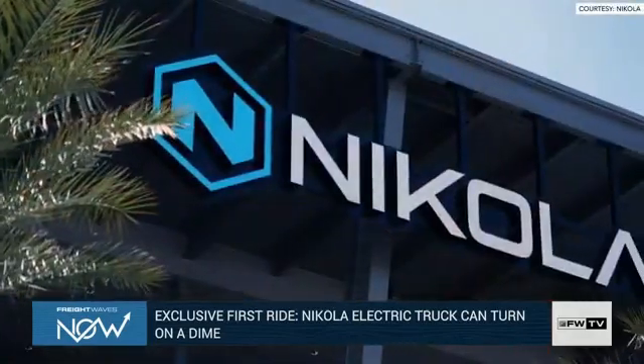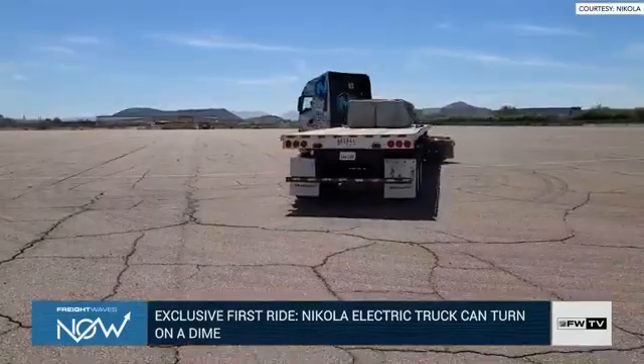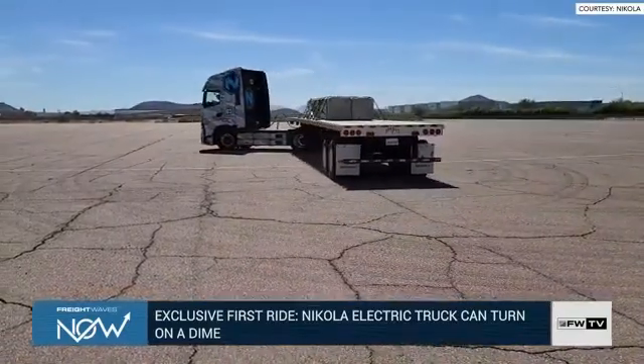Speaking of really cool video, you know who just got us some exclusive, very awesome video? Alan Adler. He just took a trip out to the Phoenix area to visit the Nikola facility, their test track. He was able to see the Nikola Trey, their flagship vehicle, and he was allowed to record some video of the test run, and we do have it for you now.